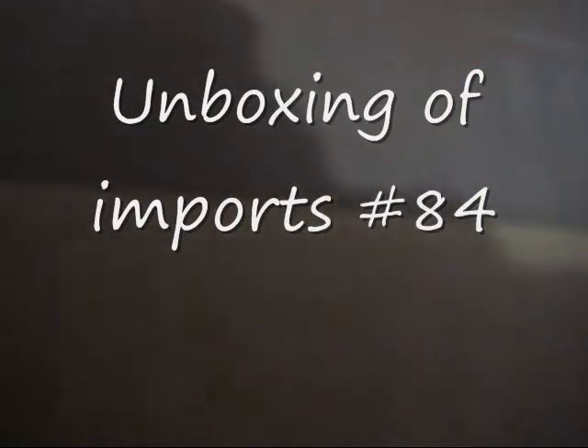What's up guys, Ralph 5. I'm doing another unboxing of S-Force number 84, I believe.